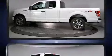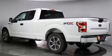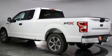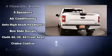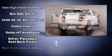Ford prioritized comfort and style by including delay off headlights, a tachometer, variably intermittent wipers, a rear step bumper, remote keyless entry, and a split folding rear seat.